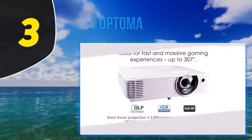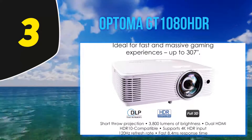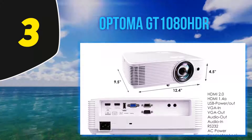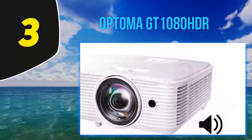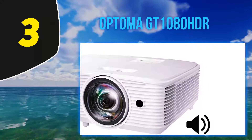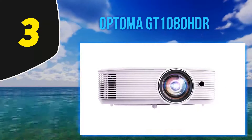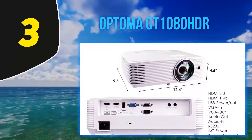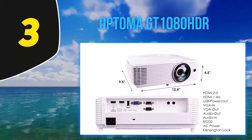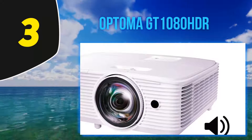At number 3, the Optoma GT1080 HDR — a great choice for smaller meeting rooms. The Optoma GT1080 HDR has a minimum throw distance of 1.3 feet and an optimal throw distance of just 4.4 feet, allowing you to have great-looking presentations in even the smallest of spaces. The portable projector features native 1080p HD resolution, supports 4K UHD input, HDR10 support, and a 50,000:1 contrast ratio for superior detailing and image sharpness. The lamp is rated for up to 15,000 hours of life.